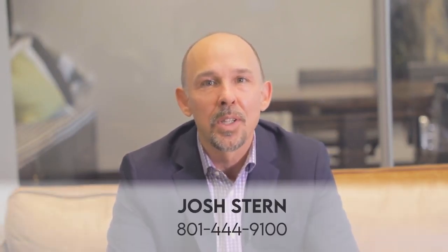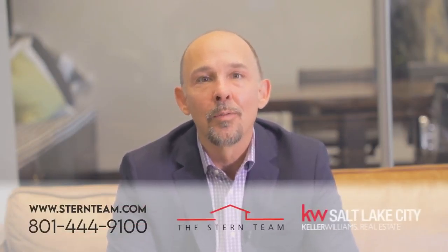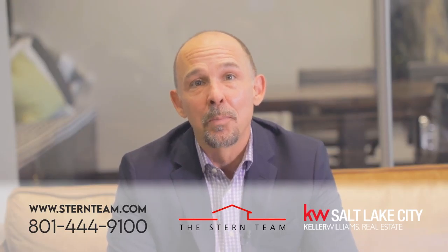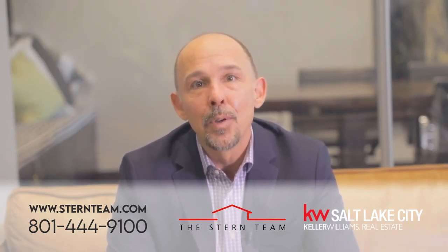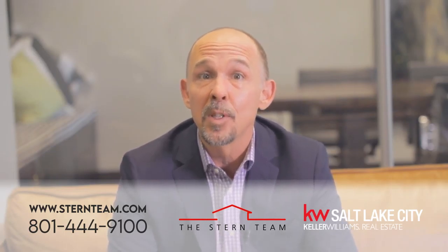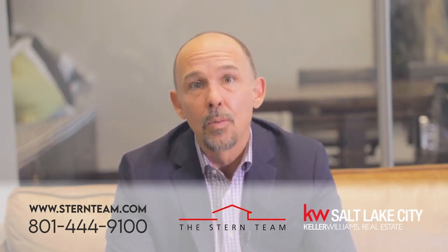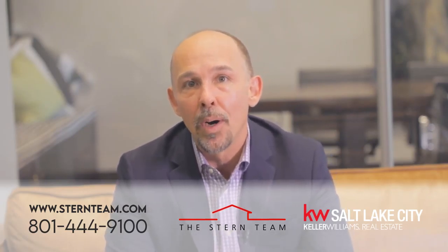Hey guys, this is Josh Stern with the Stern Team at Keller Williams. My goal is to keep you guys educated about all things real estate, locally and nationally, so when it comes to your own home buying, selling, or investment goals, you all make a good decision. Today I'm going to give you the top five tips for sellers and then the top five tips for buyers on navigating the real estate transaction amid a COVID-19 market.